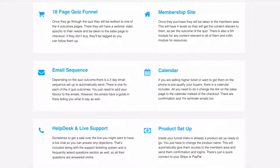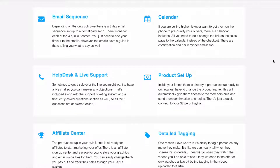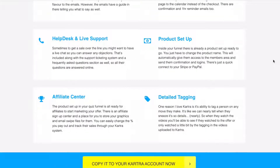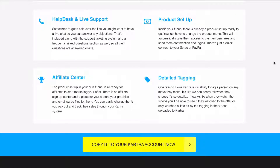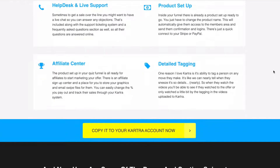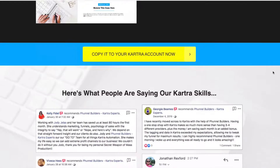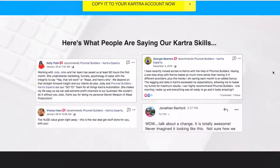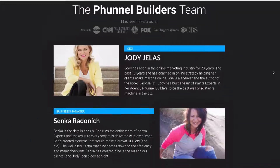You've got the calendar booking in case you have a high-ticket offer rather than sending them straight to the order page. There's live help desk and live support, the product is already set up, there's even an affiliate center, and there's very detailed tagging. What happens next for the person going through your funnel depends on what they're tagged at, which of course depends on what they put into the quiz. There are also some testimonials and a bit about who we are.